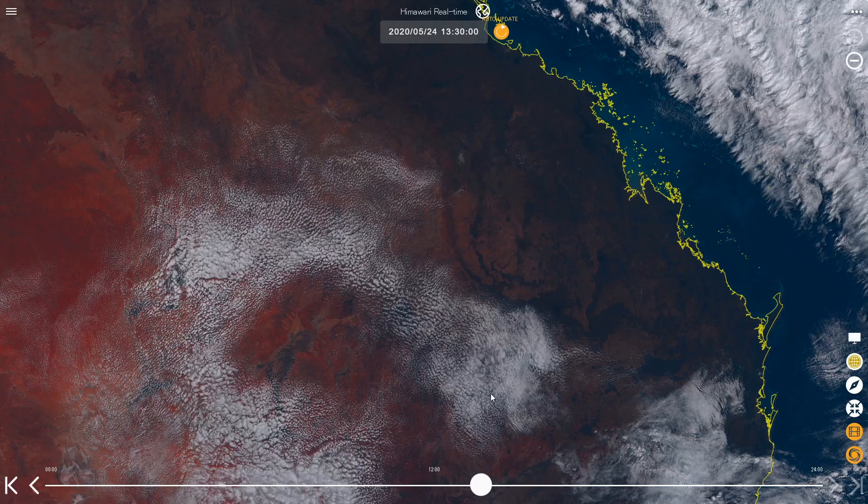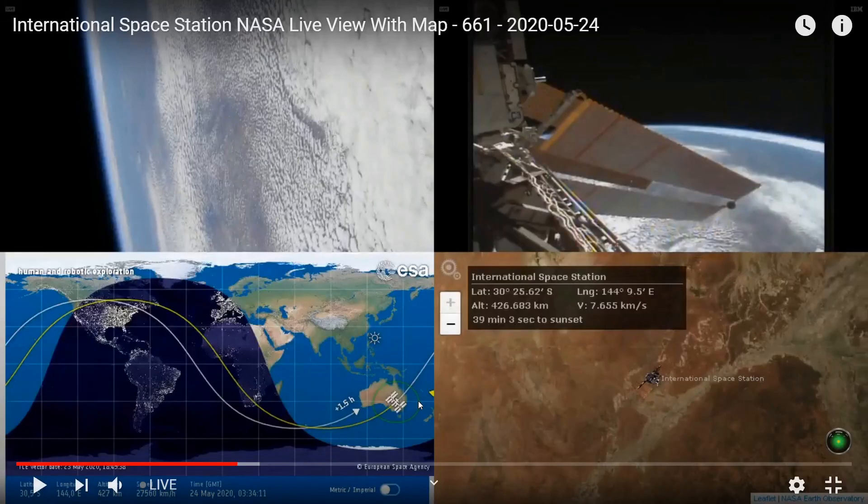Zooming in a bit, there's that cloud pattern down the bottom. On the ISS feed, you can see that same cloud pattern. So there it is — you can see it in both cameras. That is the same cloud pattern and the time is the same. There's the live feed from the Himawari 8 and a live feed from the ISS, and they're both showing the same clouds.